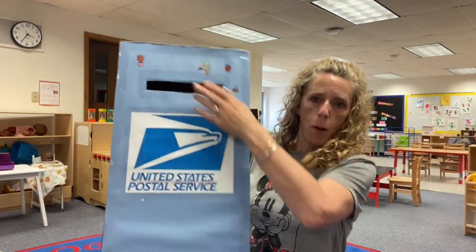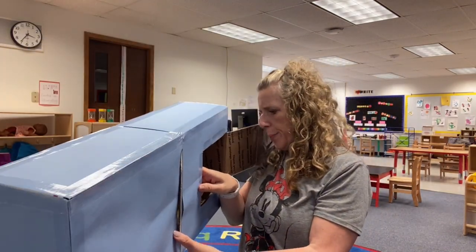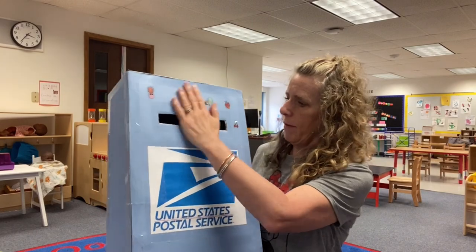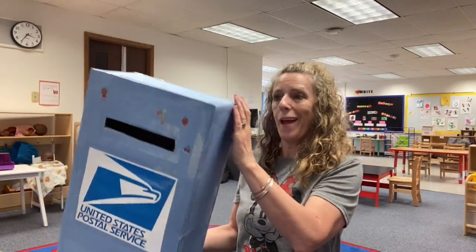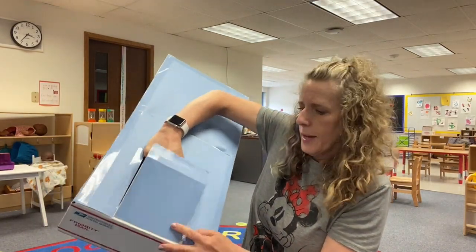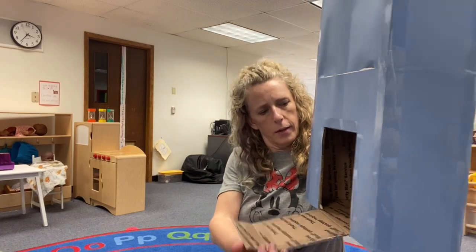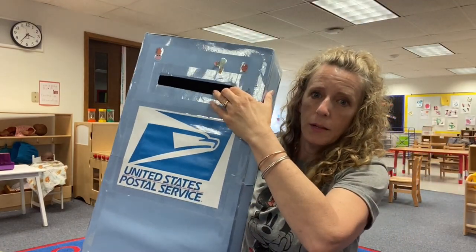Here is our mailbox. I took two Priority Mail boxes — which are free — and taped them together, cut a hole, and covered it with blue cardstock, taping every possible corner. In the back, I cut a little flap so when they put their letters in, it goes in there. At the end of the day we can open it up and deliver all the mail. They love this and it's always out now.